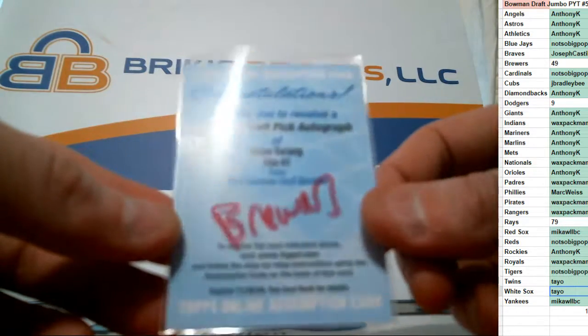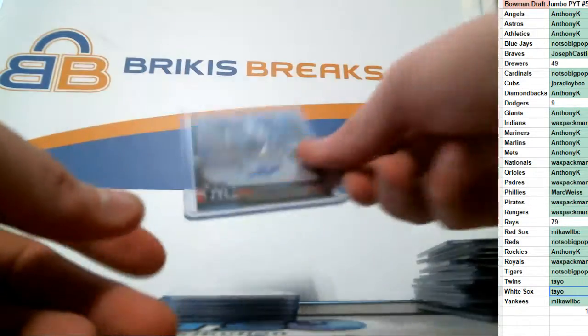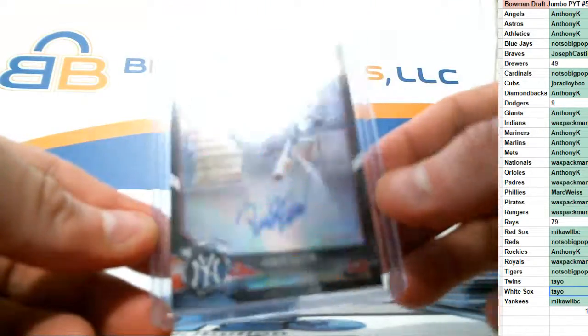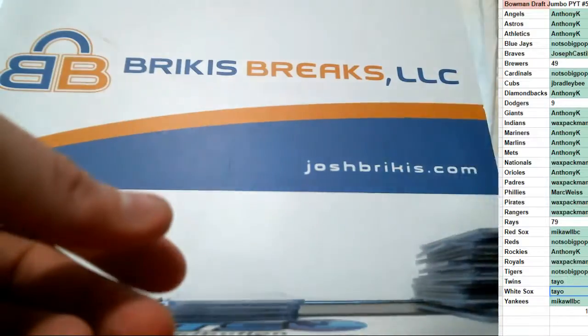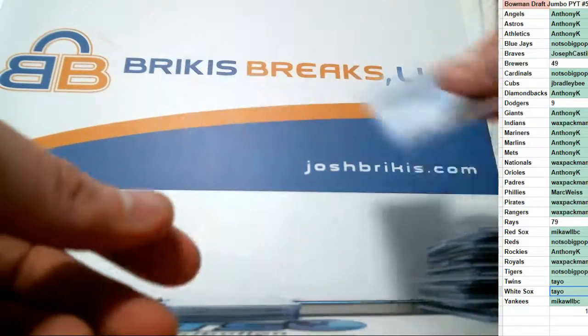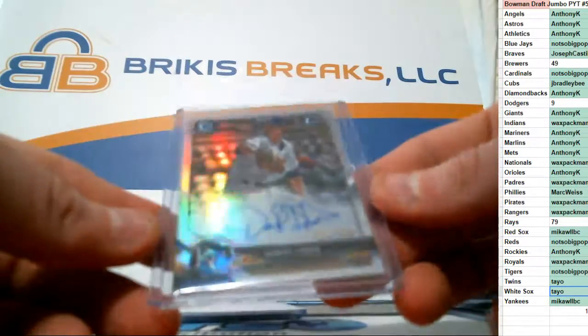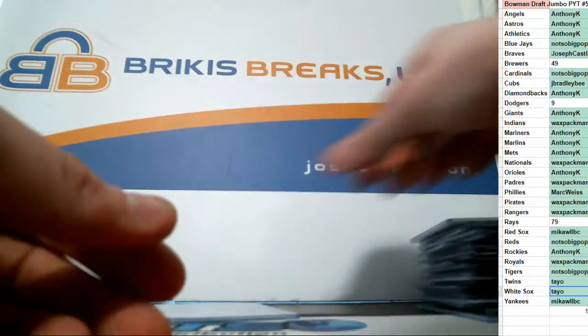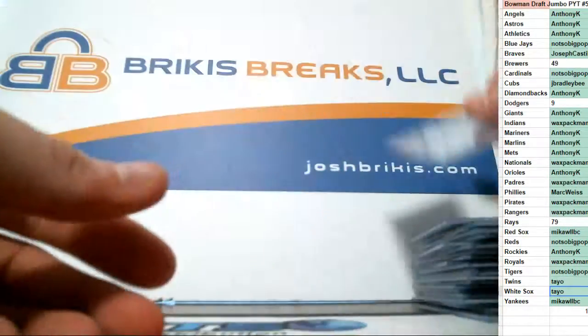Base auto of Bryce Turang for the Brew Crew. Another numbered one out of 75 — that's a black auto for the Yankees, Ryder Green. Jeremiah Jackson, base auto. Base auto of Nico Horner. Refractor auto out of 499, Daniel Lynch. Jake McCarthy, base. And Shane McClanahan, base auto.